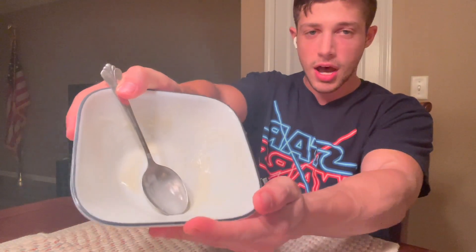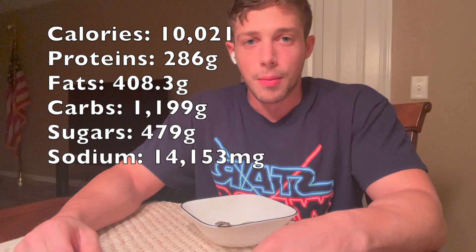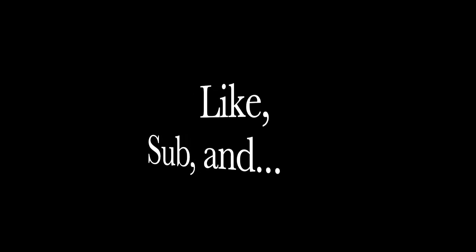Done, done, done. All macros on the screen right now. Hope you enjoyed the video. I love you. Thanks for watching. Goodbye. Goodbye. Goodbye.